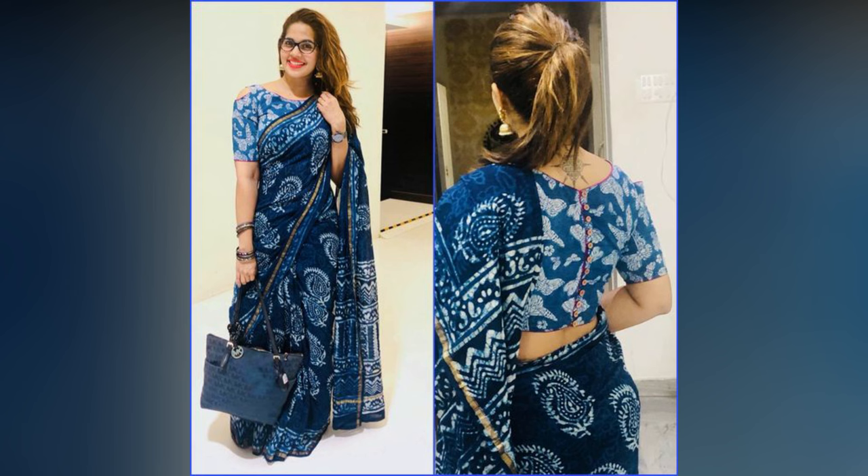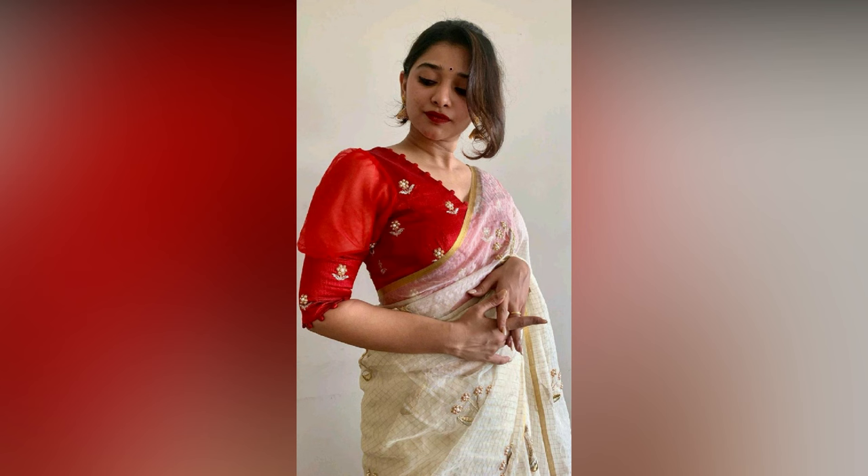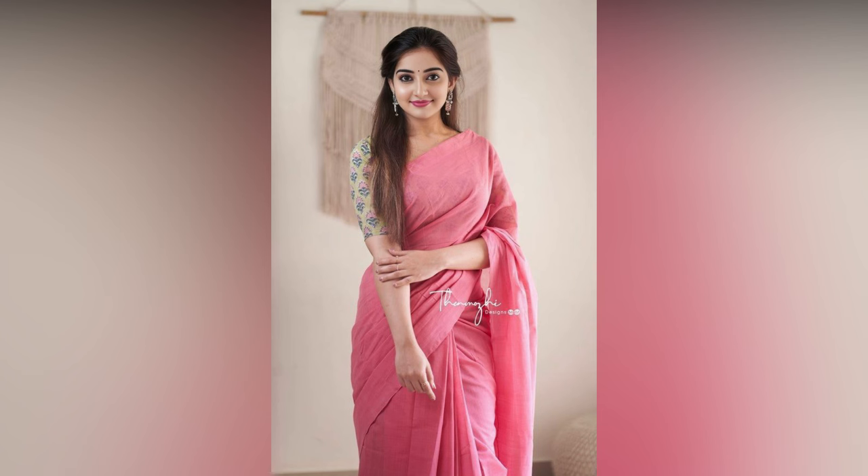If you have a fuller figure, consider blouses with longer sleeves or a higher neckline. Slimmer figures can experiment with collar or puff styles. Check out these amazing designs for inspiration.